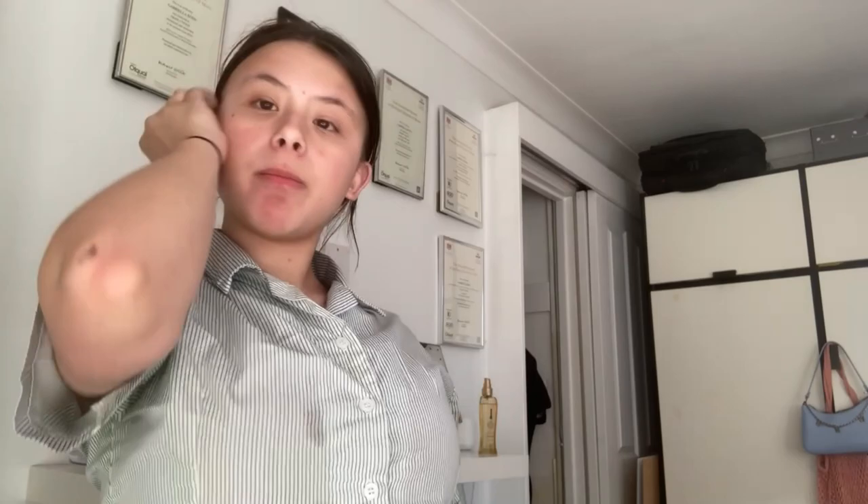The next day — welcome to the second day of the haul! We're moving on to the clothes section. Let's start with the Primark bag because we all love a good Primark haul. After all this I also have to film a TikTok, but let's get into it.